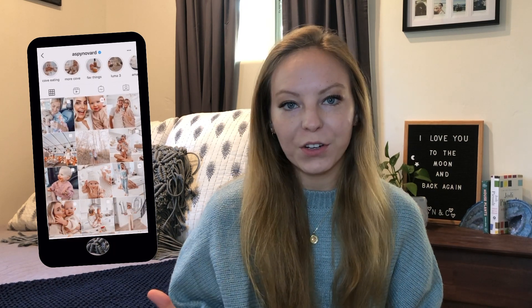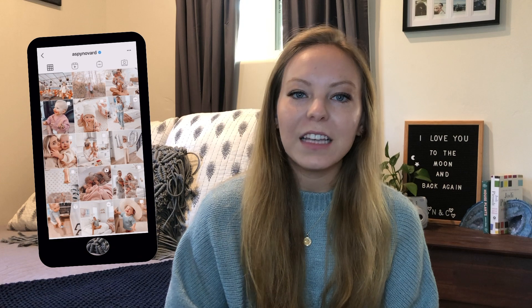If you haven't heard of this idea before, basically you take your favorite YouTubers, look through their Instagram, and find a photo to recreate. You have to find a similar outfit, a similar background, and do their same pose. The YouTubers I'll be recreating are Aspen Ovard, Jess Conte,